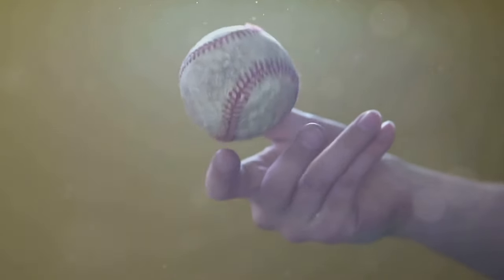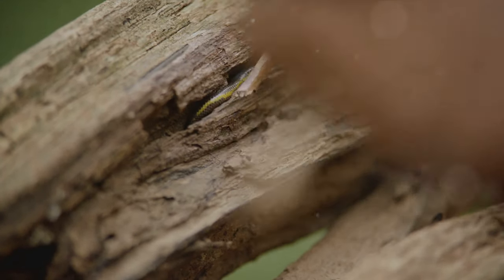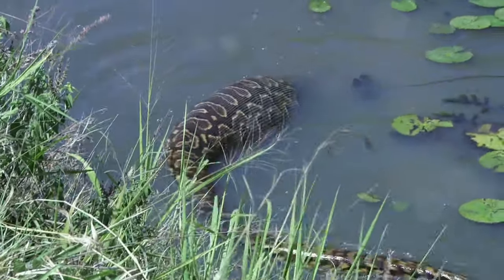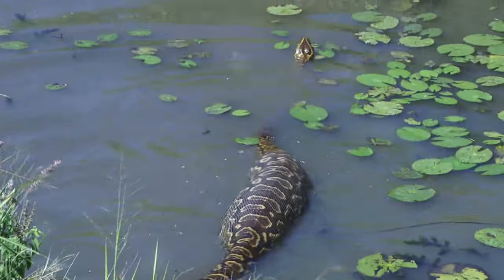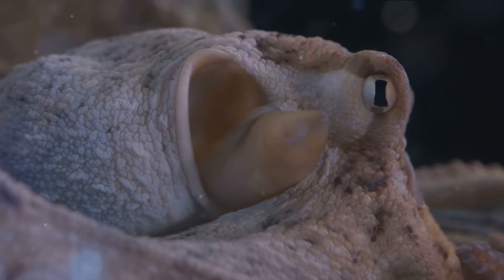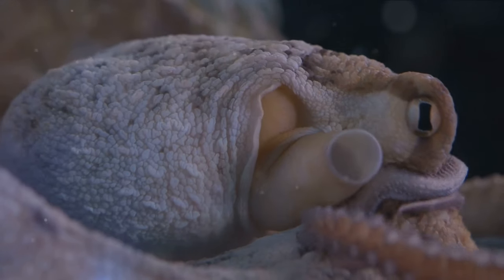But size isn't the only thing that sets this creature apart. The penis snake is completely devoid of eyes and lungs — no eyes and no lungs. This remarkable creature breathes through its skin, a process known as cutaneous respiration. This means it absorbs oxygen directly from the surrounding environment through its skin, which is rich in blood vessels.